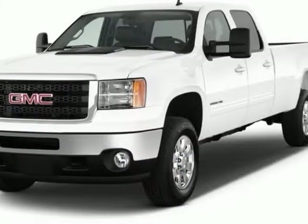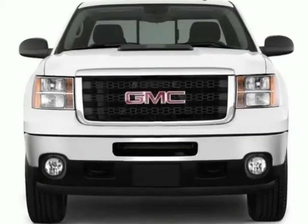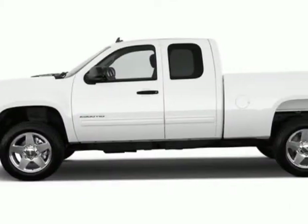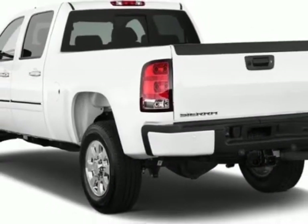Check out this new 2012 GMC Sierra 1500. For your protection, this vehicle has a full factory warranty. This vehicle gets an estimated 14 miles per gallon in the city and an estimated 19 on the highway.